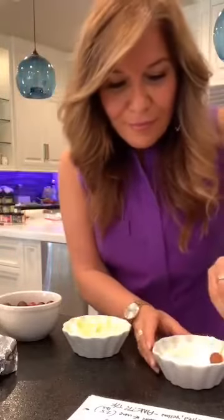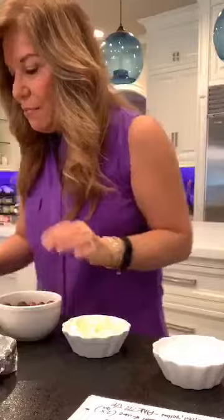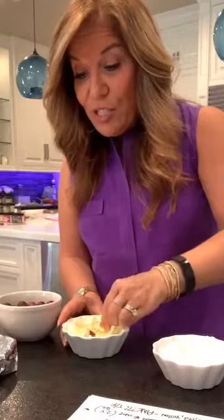Lisa, does it stick to the foil — do you spray the foil? No, you don't have to spray the foil. I did this yesterday and just threw them on the foil and they came right up. So I'm just lining them up, making beautiful grapes. And even if you don't freeze them — if you just ate them like this — they're pretty delicious.